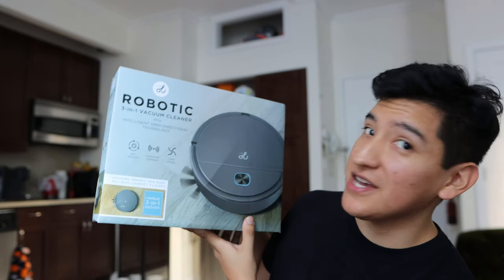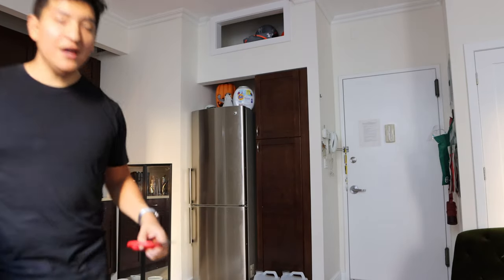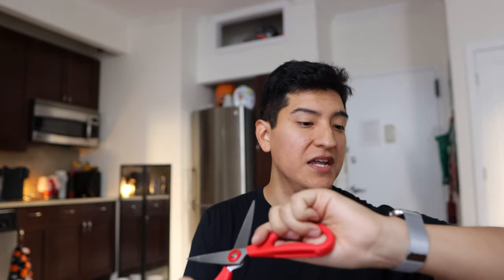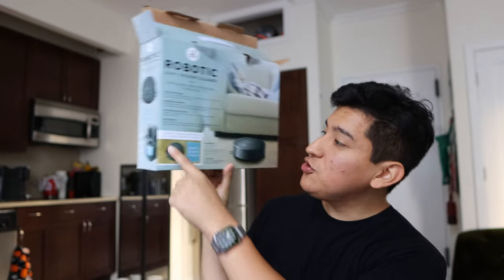This is the box — first time I'm seeing it. It says robotic three-in-one vacuum cleaner with intelligent omnidirectional technology, 360 motion, advanced sensors, long brushes. It looks like a little cat with whiskers on it — that is insane. Let's open it up. This is from Target, so if it doesn't work I'm returning it, and Target is literally across the street. Let's see what we have here — it vacuums, sweeps, and mops. No way!